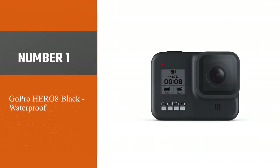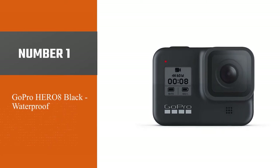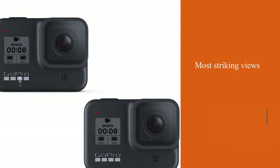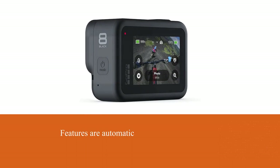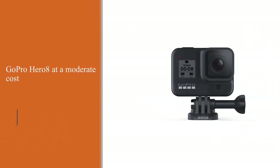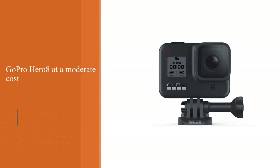Number one, most popular: GoPro Hero 8 Black waterproof. This may be the best camera for snorkeling if you need something intuitive to use yet reliable to capture the most striking views. Most features are automatic, which allows even casual travelers without much shooting experience to get decent results. The brand also has many cool accessories to complement your GoPro Hero 8 at a moderate cost.